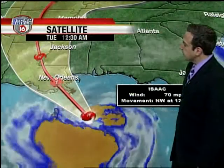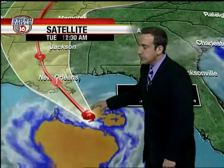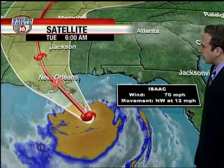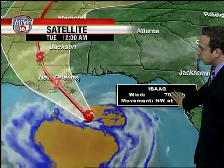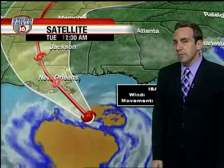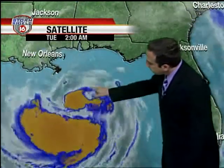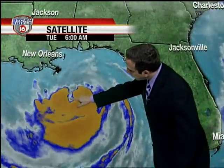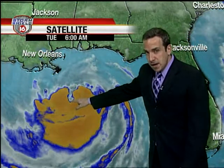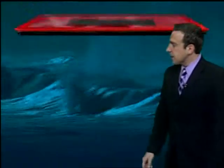Good morning everybody, here's the latest update on Isaac. Look at the clouds in the storm — you can see them starting to grow on the northern side. The storm has been fighting drier air its entire lifespan. Right now maximum wind speeds are at 70mph. Landfall is expected later tonight along the mouth of the Mississippi, just to the south of New Orleans. And there you get a close-up view on the northern side — we may start to see an eye, or at least there's the center of circulation just to the south of New Orleans.